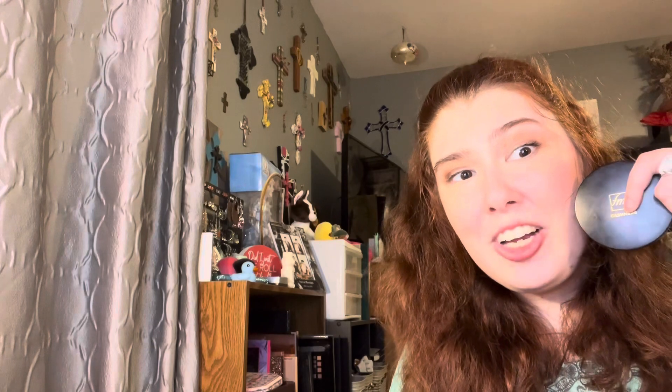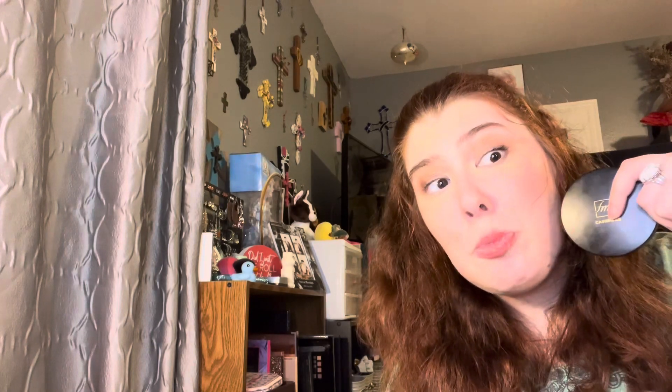Starting off with complexion products, we have a powder foundation. This is from Avon — I do sell Avon, so if you want to support me, I will leave my shopping link down below. This is the Cashmere Complexion Powder Foundation in W120. This is what I'm wearing today. It's super easy to apply. It's amazing.